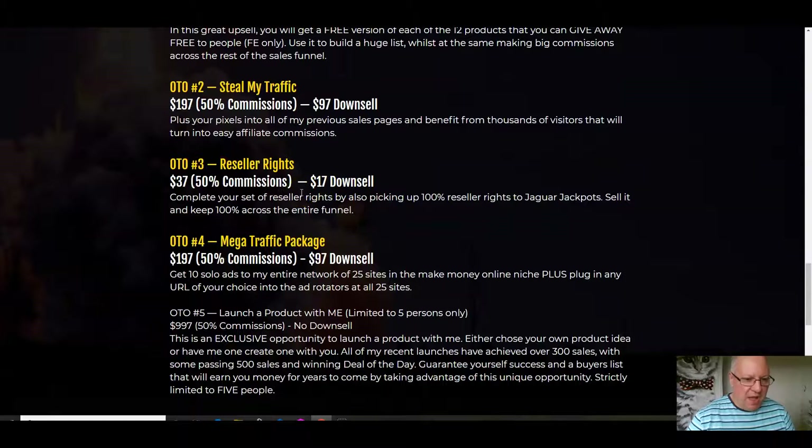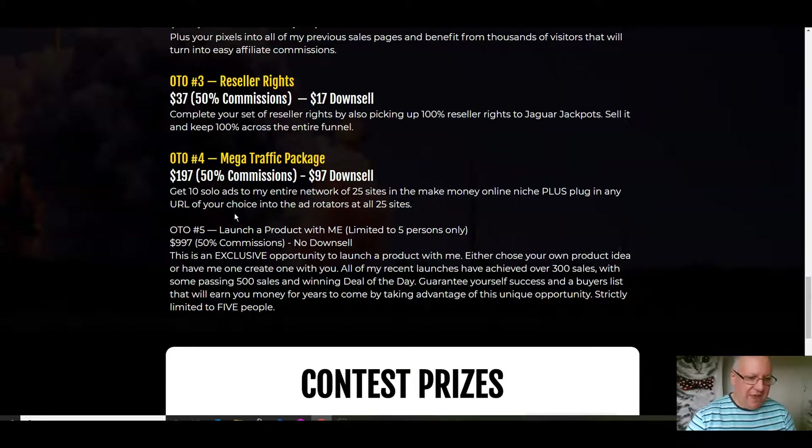Reseller rights — you've already got reseller rights to all my other products, so why not get it for this one as well? For another $37, you can complete your set and get reseller rights for Jaguar Jackpots too. Everyone is going to want a product where you can get 12 products for a really cheap price, so chances of big commissions are good. The Mega Traffic Package is $197 — I haven't offered this before. I'm going to give you 10 solo ads to send to my entire network of 25 sites in the Make Money Online niche — that's 16,000 members. I normally charge $20 per individual solo ad per site, so 10 across all 25 sites is a crazy deal. I'm also putting one of your URLs of your choice into the banner rotator at all 25 sites forever.